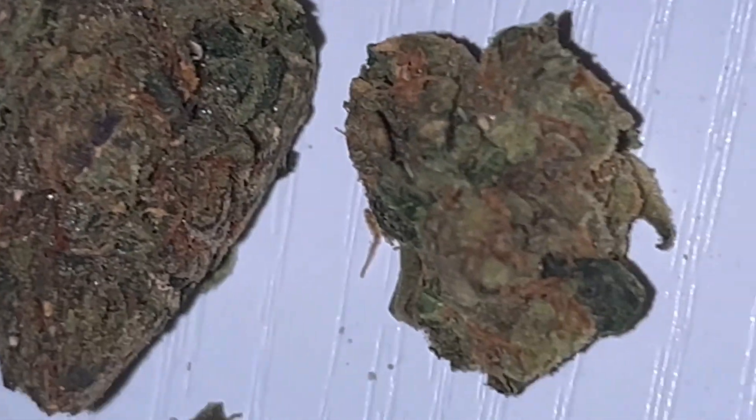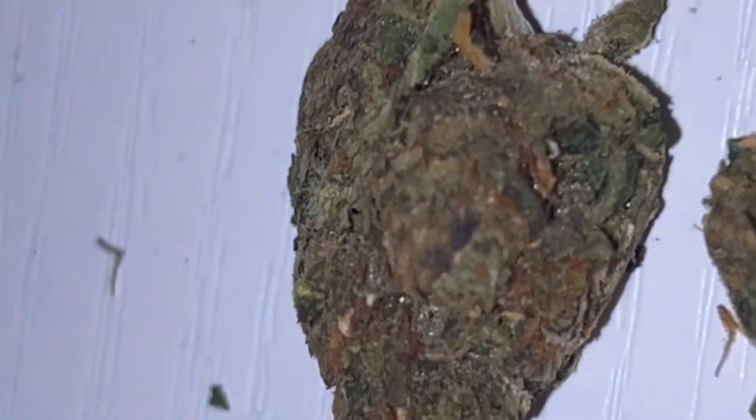We'll show you guys what this one looks like up close. Smells pretty good. This is the Candy Gas. I'm not going to lie guys, it does not look the best for them to put it in the bag like that. But it does smell good, it really does smell good. We're going to have to see how it smokes — already faded from the Skywalker OG.